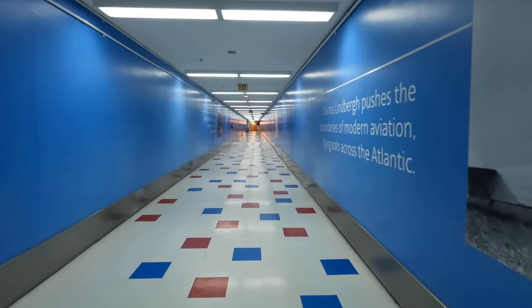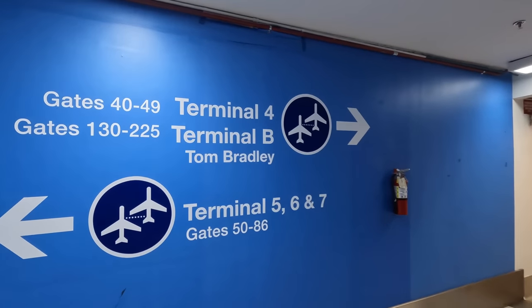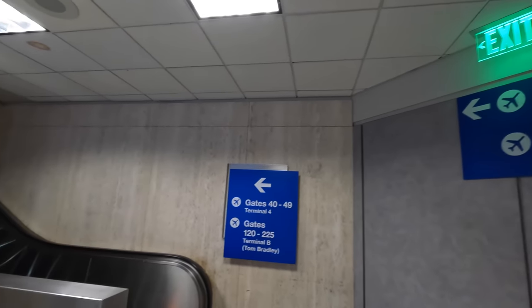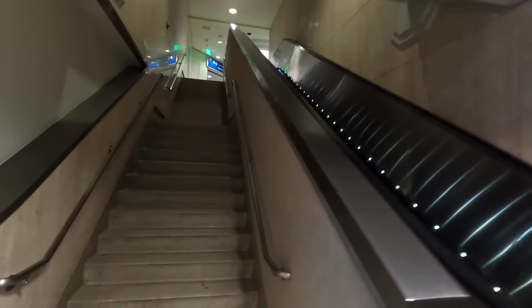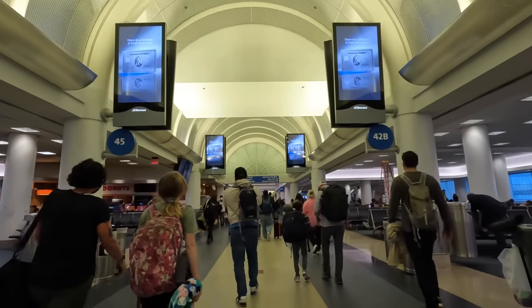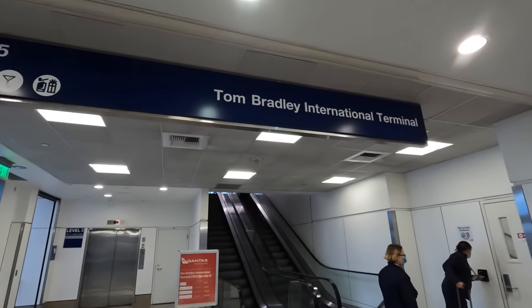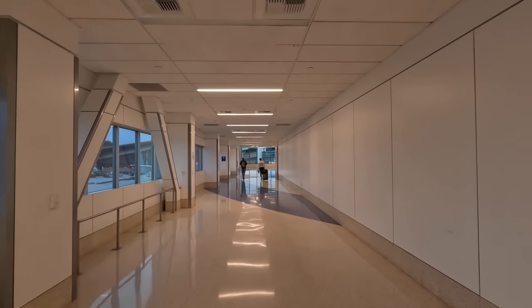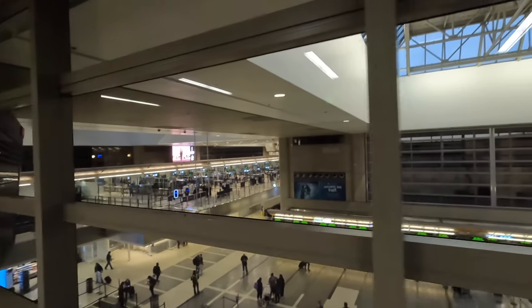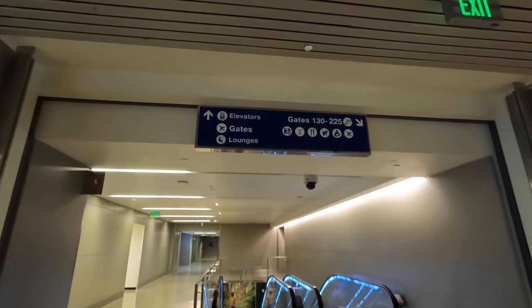I arrived into Los Angeles on a United Airlines flight into Terminal 7 and had to make my way to Terminal B, also known as the Tom Bradley International Terminal. In the past Los Angeles has had a poor reputation for long queues and poor design, but in recent years they've connected the terminals so I didn't need to pass through the infamous TSA security checks again. It was a long walk — fine for me, but potentially an issue if you're less mobile, and I don't imagine a buggy could take you the full way. It was hundreds of meters of corridors, though all well signed.